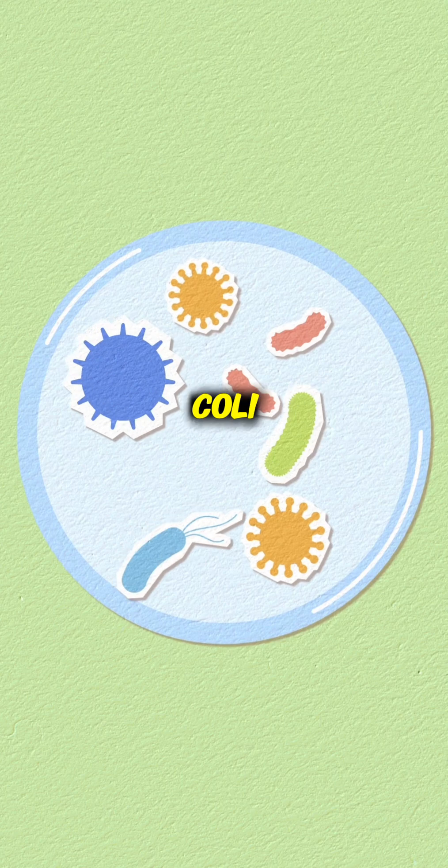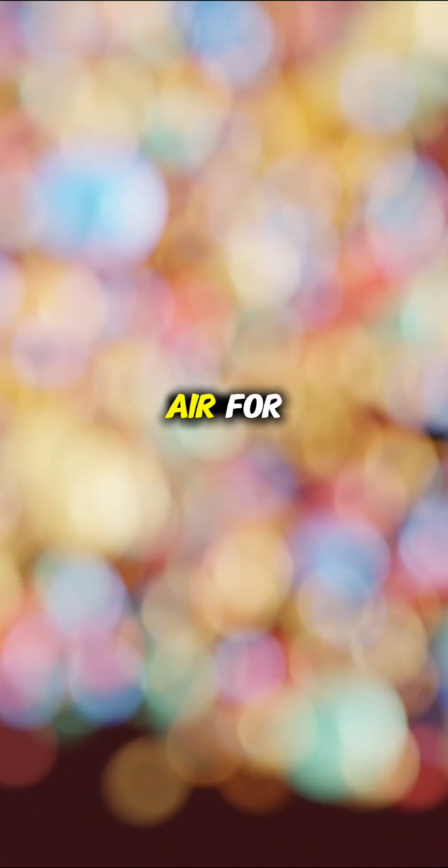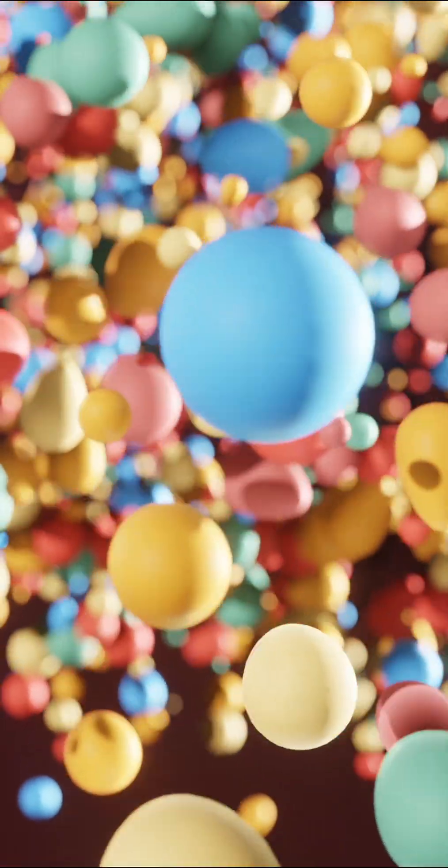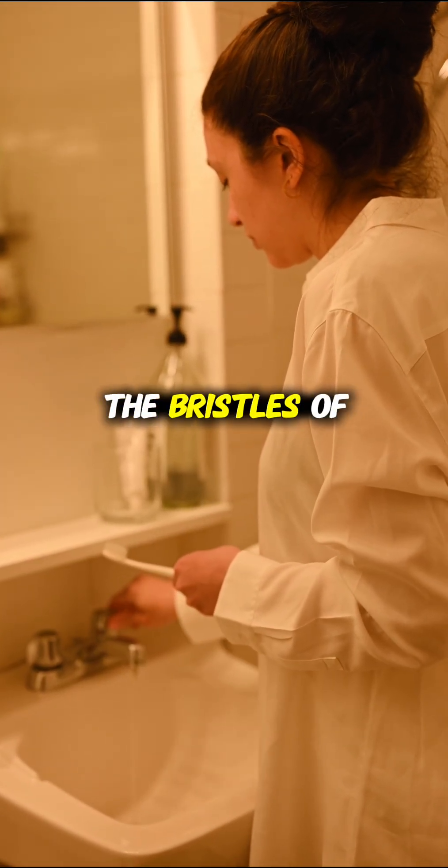These bioaerosols carry E. coli, bacteria, and other pathogens, and they can hang in the air for hours before settling on the nearest surfaces. In most average-sized bathrooms, the nearest damp surface is the bristles of your toothbrush.